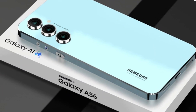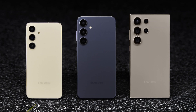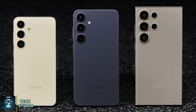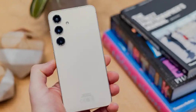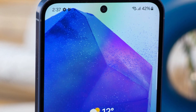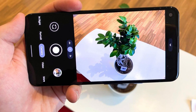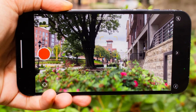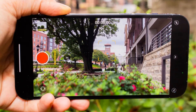Now let's talk about the Galaxy F56. This phone is expected to follow the launch of Samsung's flagship Galaxy S25 series, which is rumored to drop in January, so we're looking at a release window shortly after that. One of the biggest upgrades could be the selfie camera — reports hint at a 32-megapixel front-facing camera, a significant leap from the 12-megapixel camera found in the Galaxy A55.